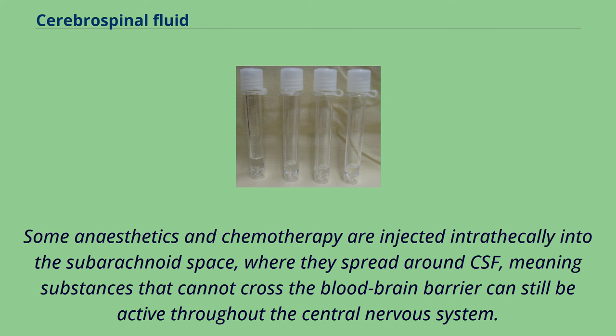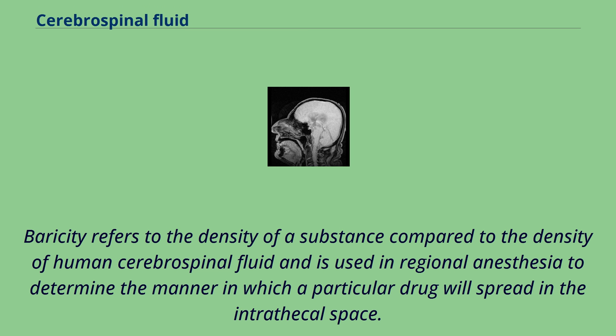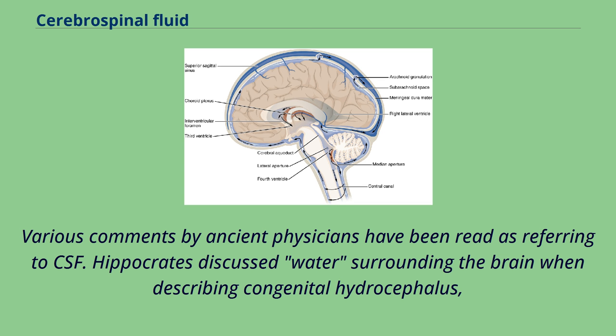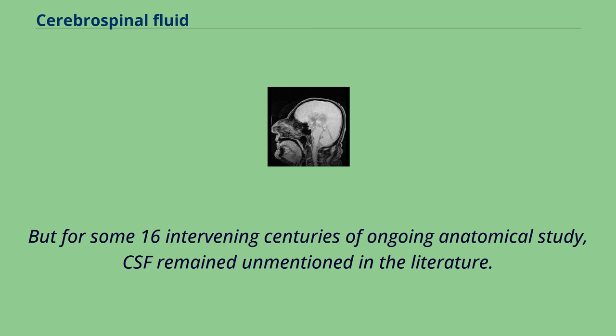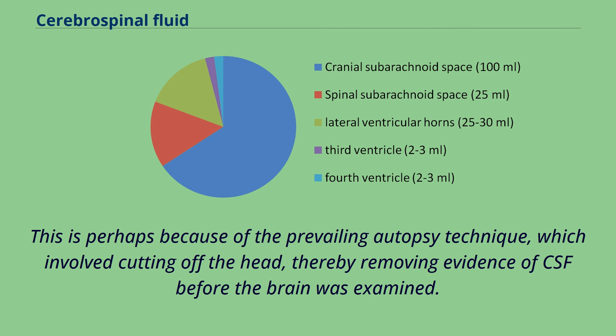Various comments by ancient physicians have been read as referring to CSF. Hippocrates discussed water surrounding the brain when describing congenital hydrocephalus, and Galen referred to excremental liquid in the ventricles of the brain, which he believed was purged into the nose. But for some 16 intervening centuries of ongoing anatomical study, CSF remained unmentioned in the literature. This is perhaps because of the prevailing autopsy technique, which involved cutting off the head, thereby removing evidence of CSF before the brain was examined. The modern rediscovery of CSF is credited to Immanuel Swedenborg. In a manuscript written between 1741 and 1744, unpublished in his lifetime, Swedenborg referred to CSF as spirituous lymph secreted from the roof of the fourth ventricle down to the medulla oblongata and spinal cord. This manuscript was eventually published in translation in 1887.